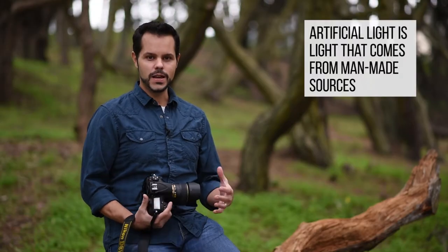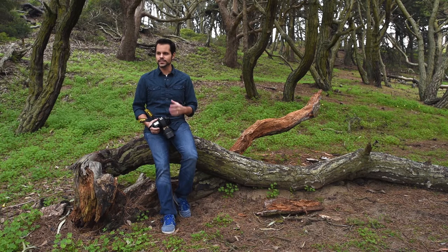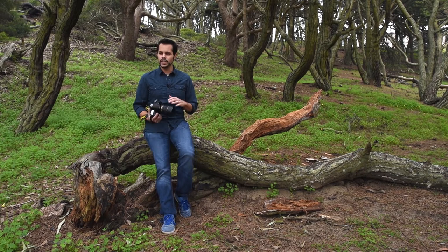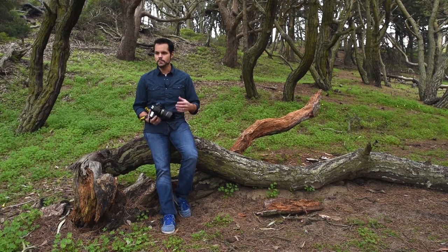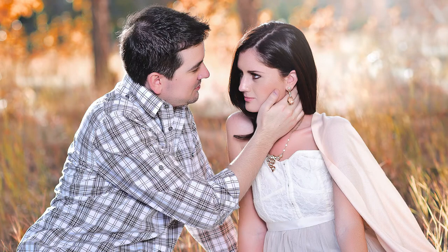Artificial light includes all man-made light sources. This could be something as simple as the light bulb in your house or a street light, but it also includes lights made specifically for photography such as flashes and continuous lights. In photography, light is light — it doesn't matter if your light source is artificial or natural; what matters is that you know how to use it.